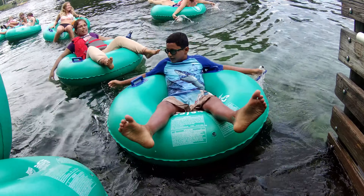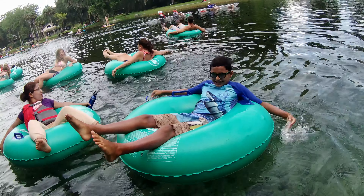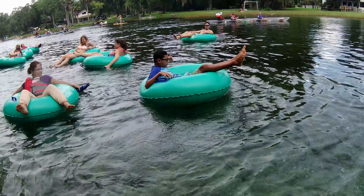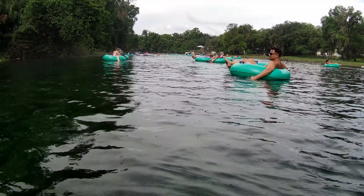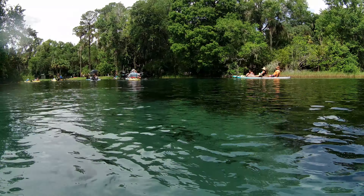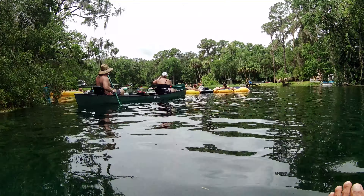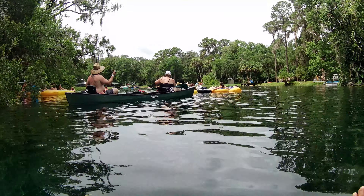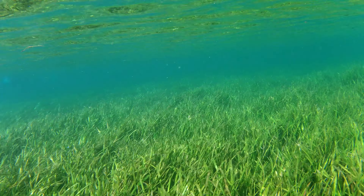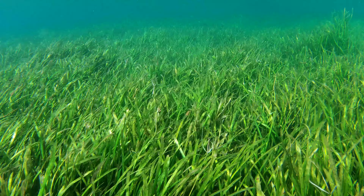The water is a refreshing 72 degrees all year round. There is beautiful greenery on the banks of the river. You can see a lot of people on their paddle boards, canoes, and kayaks on the run. The water is crystal clear, blue, and has an endless sea of eelgrass underneath.